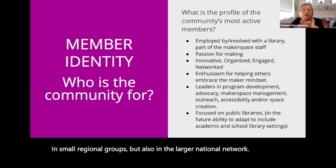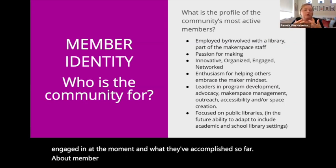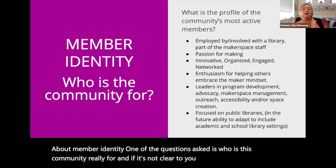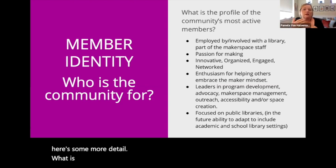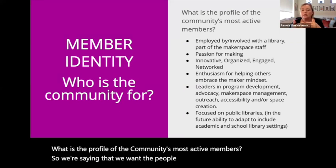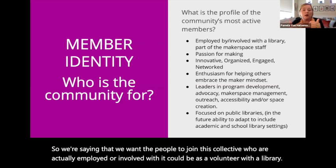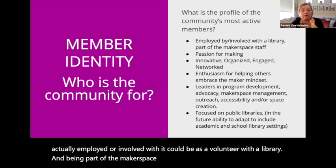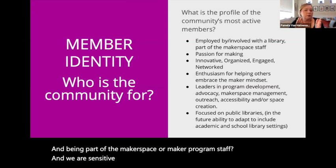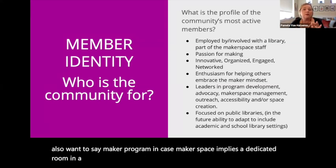About member identity, one of the questions asked is: who is this community really for? We want the people who join this collective to be actually employed or involved — including as a volunteer — with a library and being part of the makerspace or maker program staff. We are sensitive to using the word makerspace. We include that, but also want to say maker program in case makerspace implies a dedicated room. We do not mean it that way, but we know people interpret it that way.